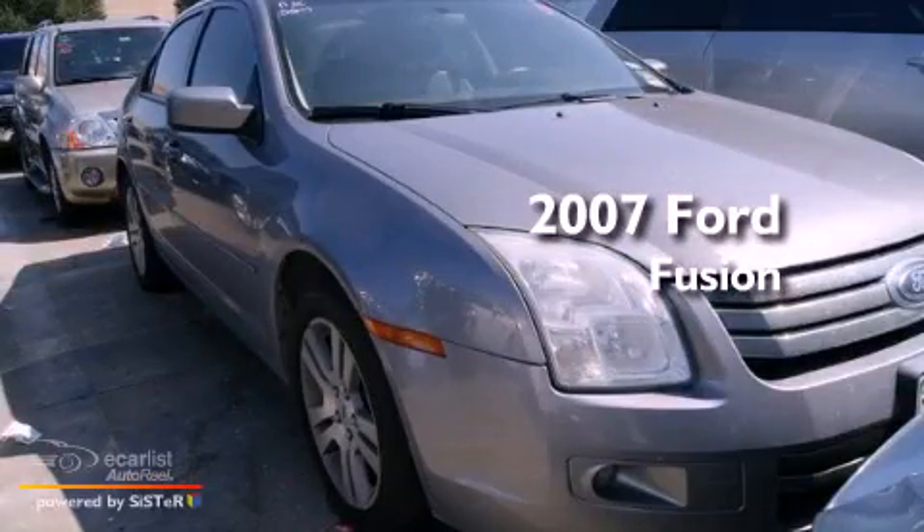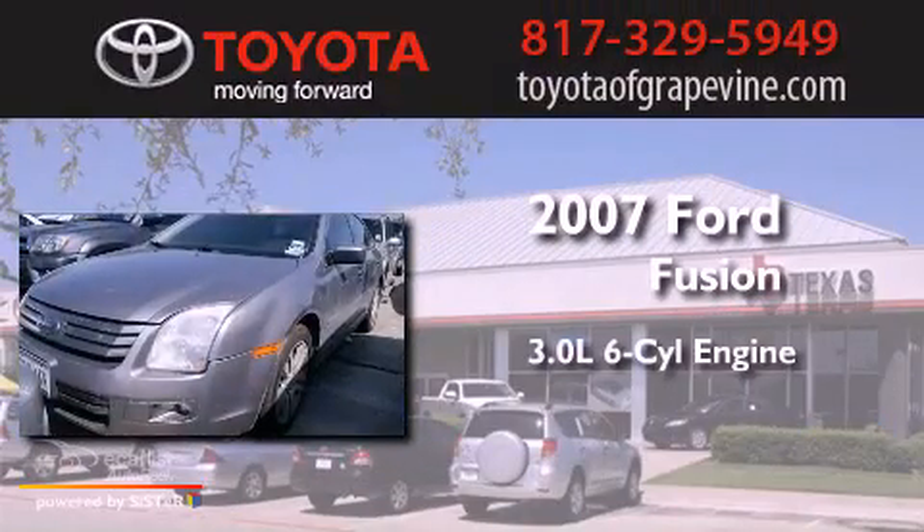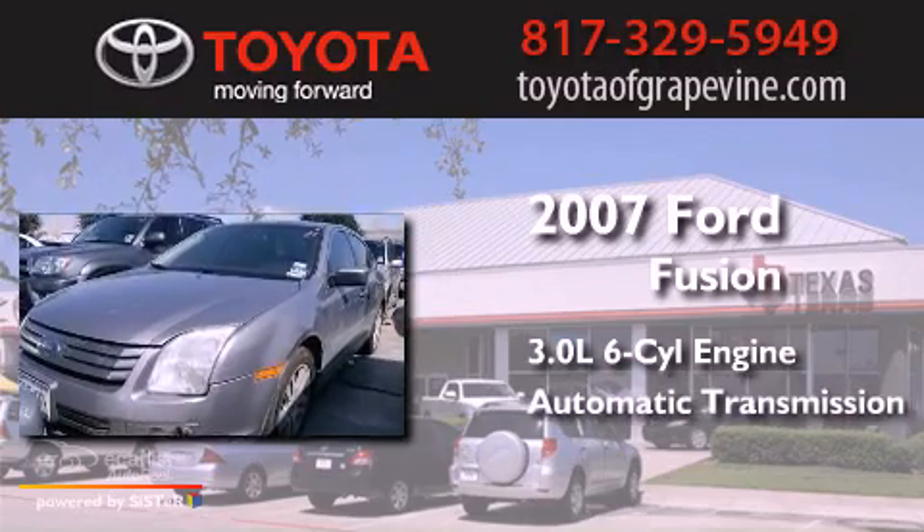This is a 2007 Ford Fusion. It features a 3.0-liter six-cylinder engine and an automatic transmission.